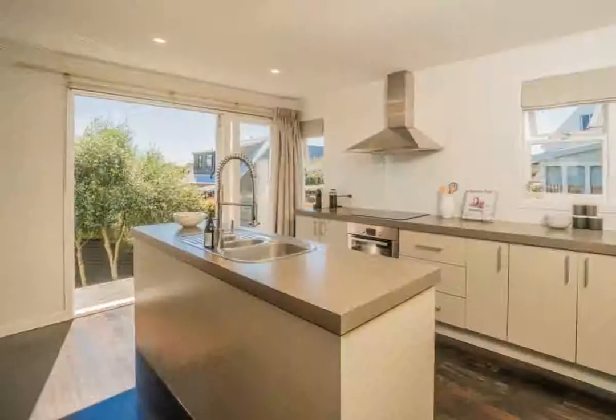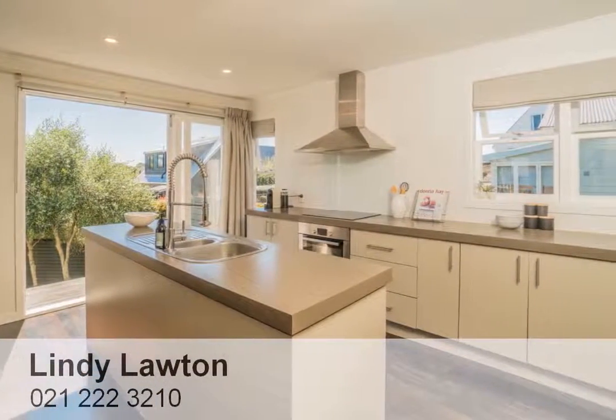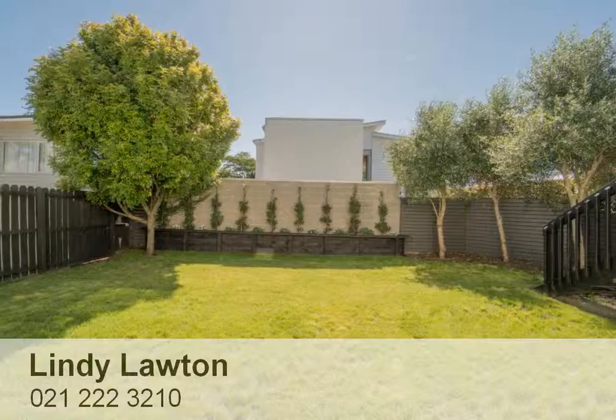Flowing seamlessly down the steps to a private, fully-fenced, sun-drenched level lawn and garden, perfect for barbecues, a trampoline, or for kids to kick a ball.